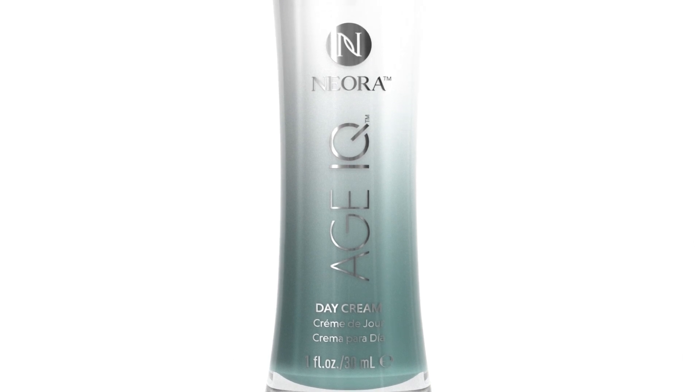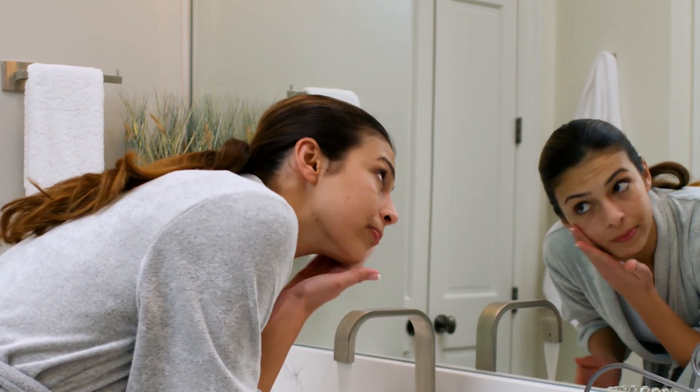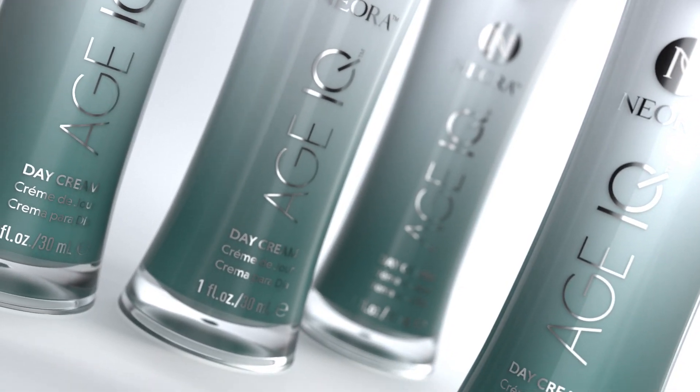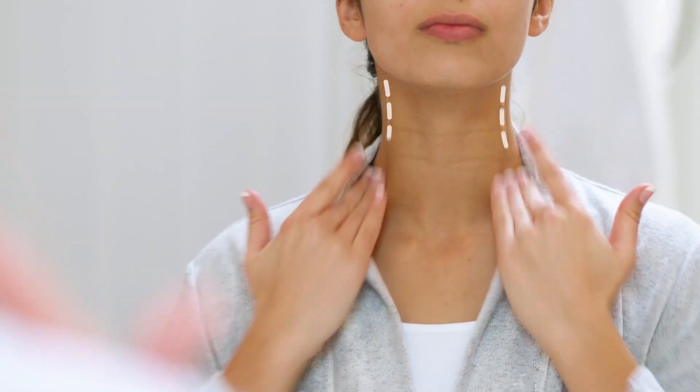For optimal performance, use Nuora's Age IQ Day Cream every morning. Begin by cleansing your face with Nuora's Age IQ double cleansing face wash and warm water. Then pump Age IQ Day Cream onto your fingers before gently massaging it onto your face, neck, and chest.